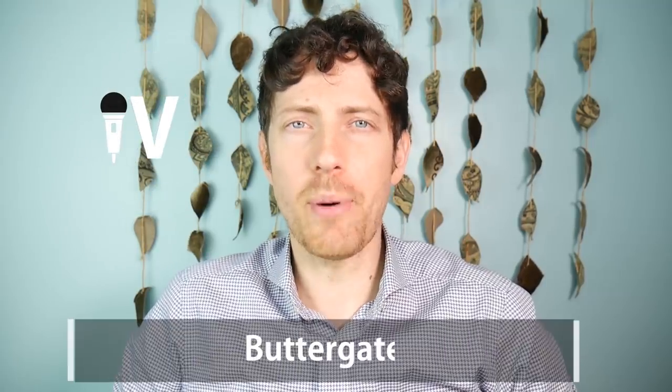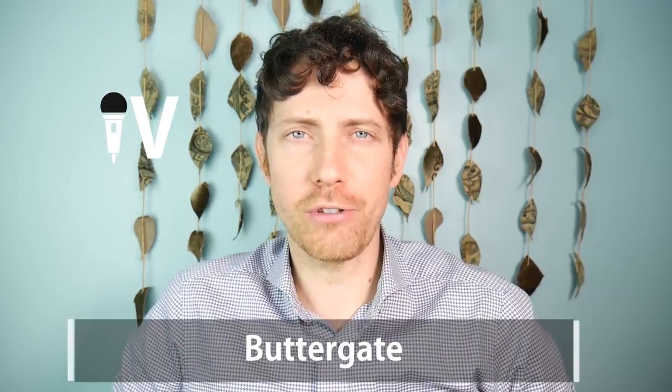Hey, it's Mike here, and today we're covering Buttergate — or at least the dairy industry failure that people are calling Buttergate, because people like to put the word 'gate' after things. So we're going to investigate this gate. There really is an interesting scientific explanation behind why this Canadian dairy mishap happened, but let's just hop right into it.